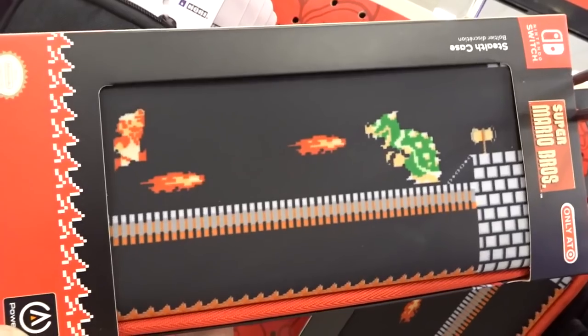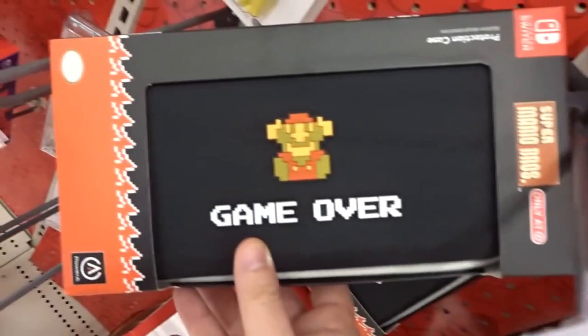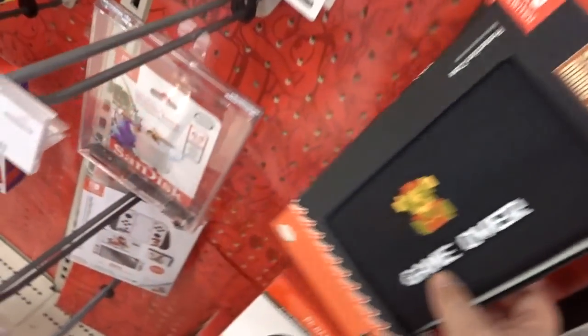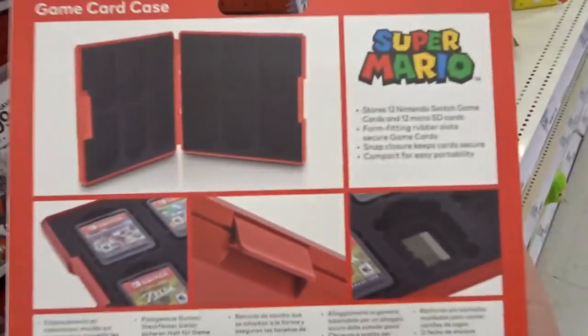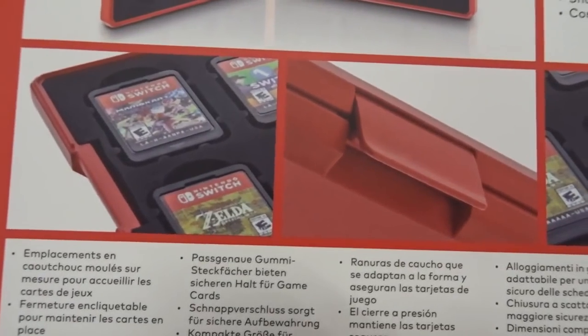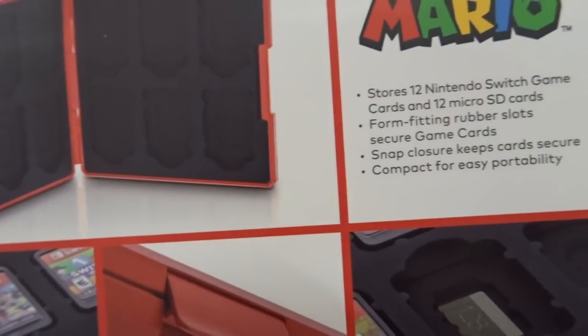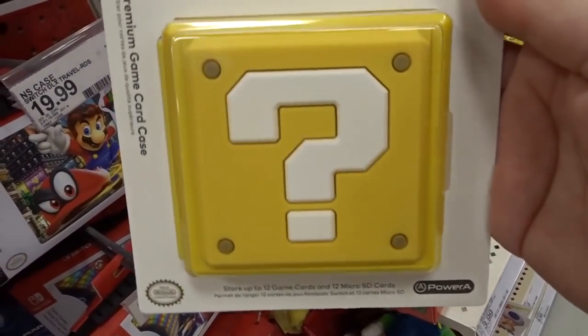This is for the Switch too? If I had a Switch I would get that. Another cool case for the Switch. A card case — wait, what? These are what Switch games look like? For real? I had no idea. So anyway, if you have Switch games you can put them in there.